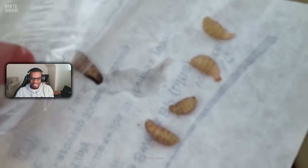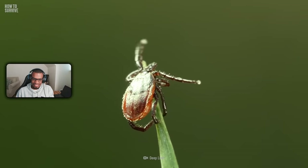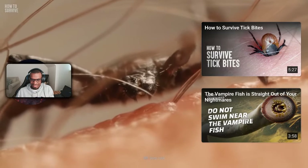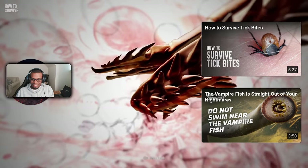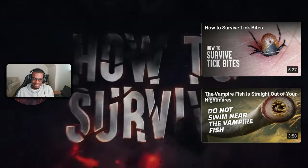Botflies aren't the only creatures you should watch out for — something else is waiting to poke your skin and drink your blood. How dangerous can a tick bite be? Find out on How to Survive.